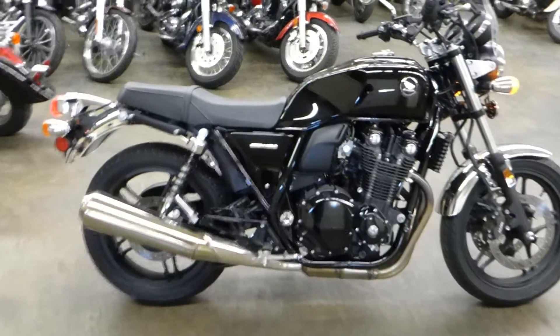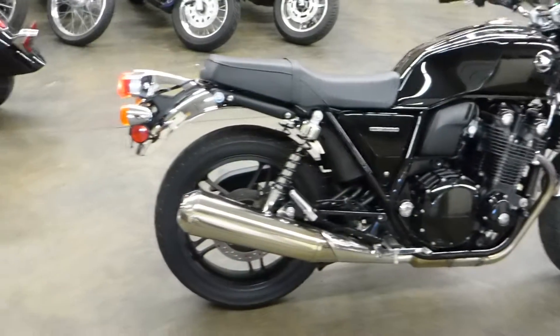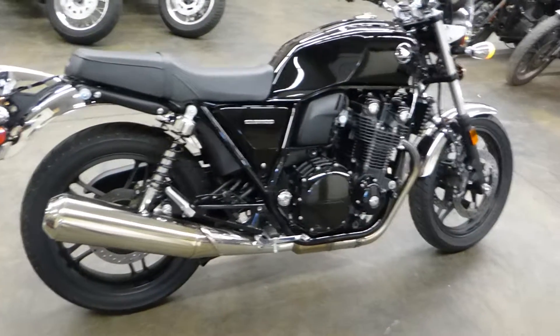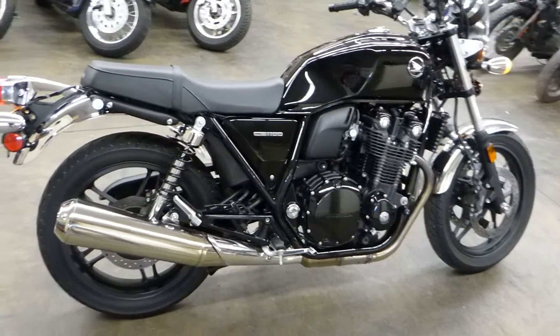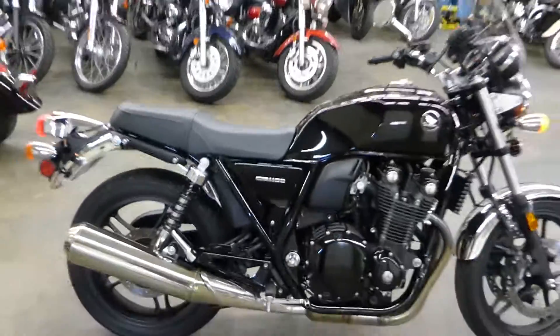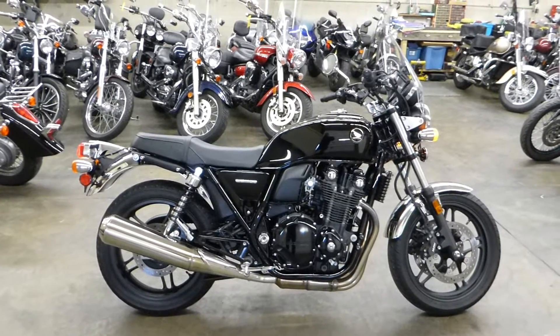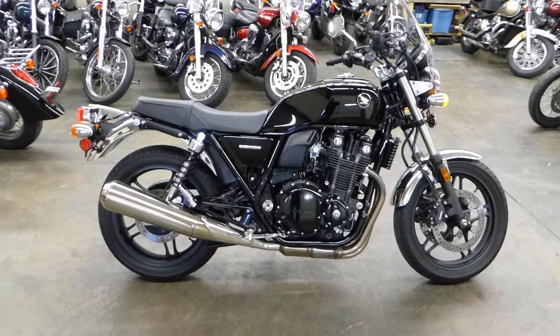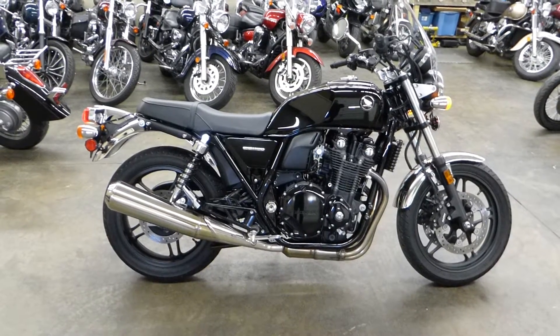Whatever the price is, that's what you pay — and of course if you're local you pay your state taxes. I ship this bike anywhere, all over the country. It's cheap — no more than probably 600 bucks coast to coast. Subscribe and check out the test drive video.